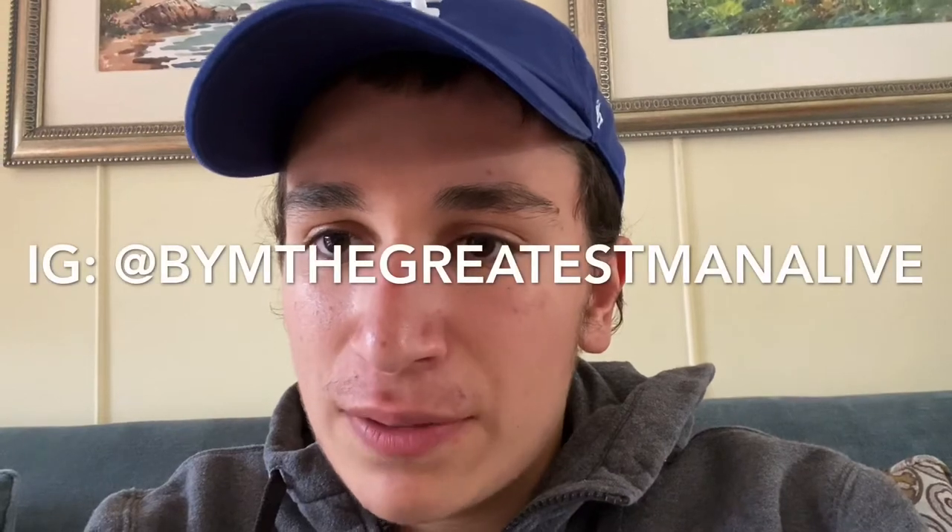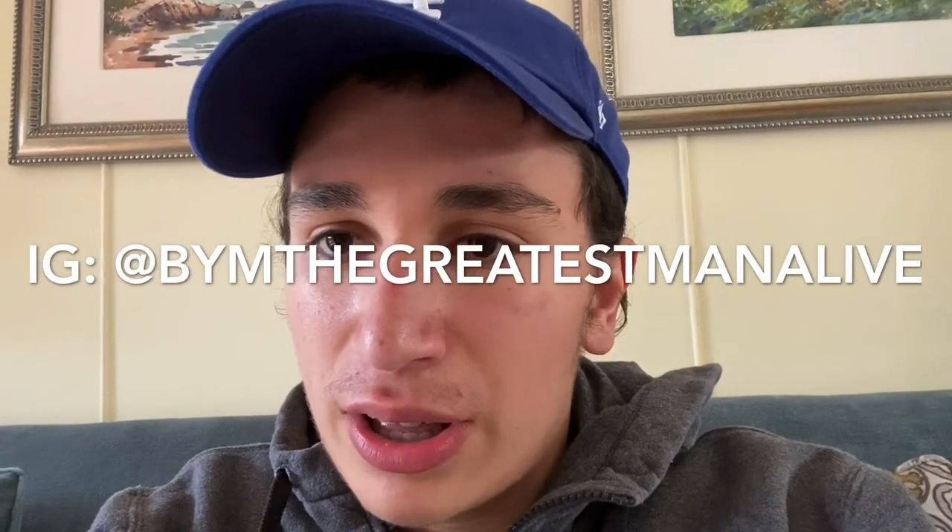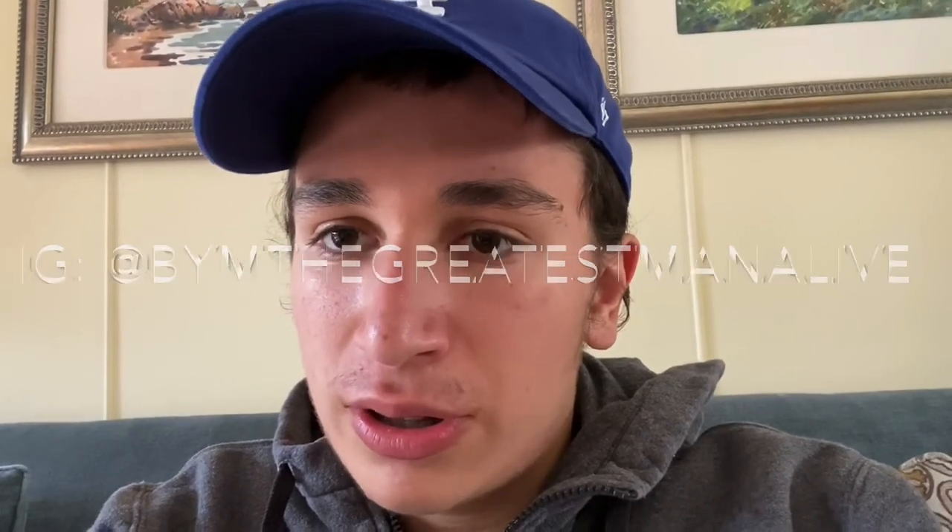Thank you all for watching the video. Hope it was amusing to you — it was pretty fun filming it. I would probably do something like that again if you guys enjoyed it. Please leave a like and consider subscribing and turning on notifications to view my videos quicker. Consider following me on Instagram at BYAMTheGreatestManAlive — it will be on the screen and in the description. Thank you.